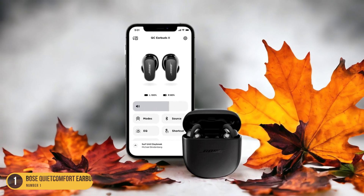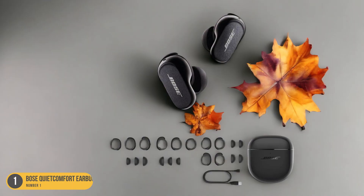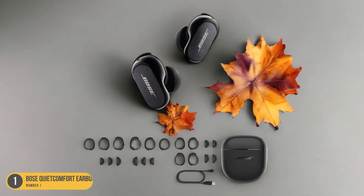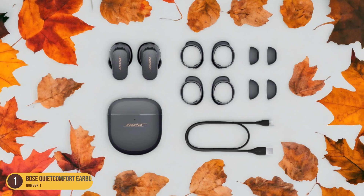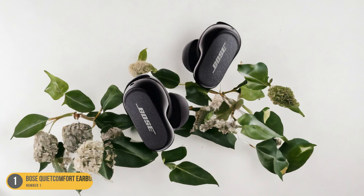One standout feature of the Bose QuietComfort Earbuds 2 is their impressive battery life, providing up to 6 hours of playback on a single charge with an additional 12 hours provided by the charging case. The touch controls on the earbuds make it easy to adjust volume, skip tracks, or answer calls without needing to take out your phone.